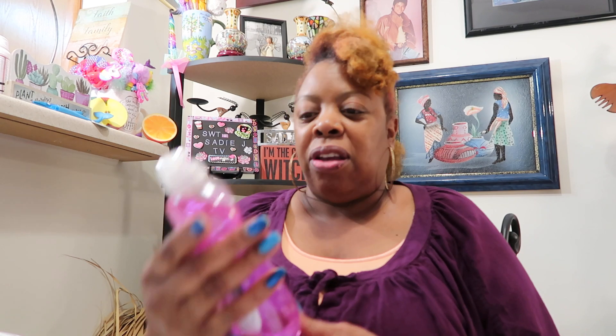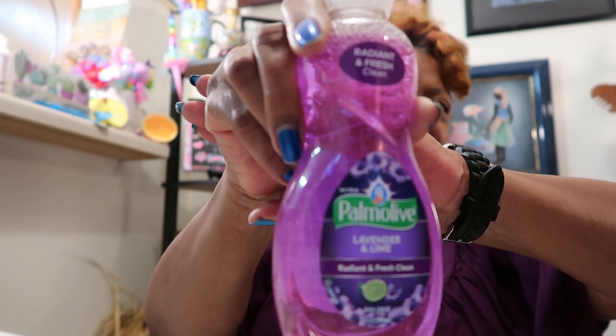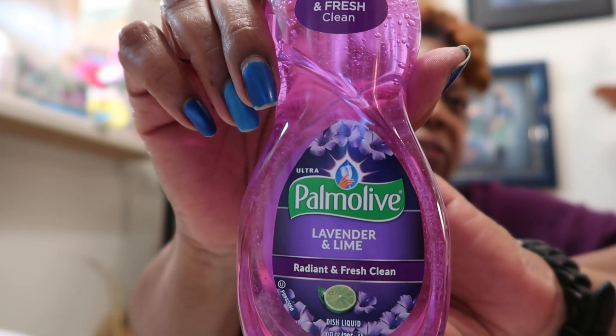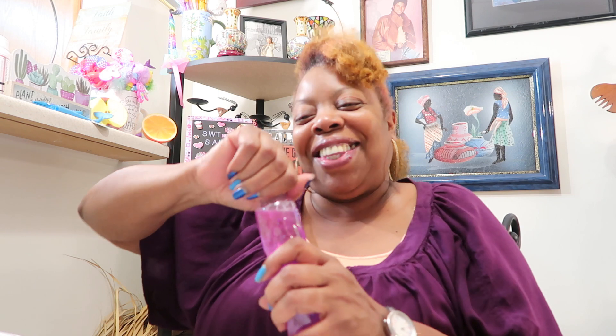I found something I didn't need but just had to try — it's a Radiant and Fresh Clean Palmolive lavender and lime dish detergent. My Dollar Tree was all sold out of the seasonal dish detergents I showed you guys before, but I saw this and really wanted to try it. You know purple just catches my eye. I opened the bottle two or three times trying to make myself put it back — and obviously I didn't!